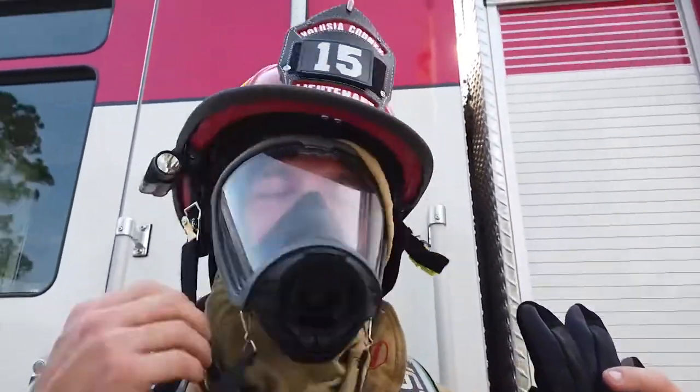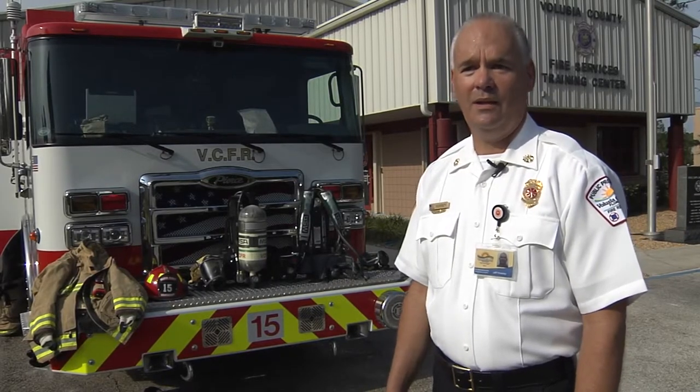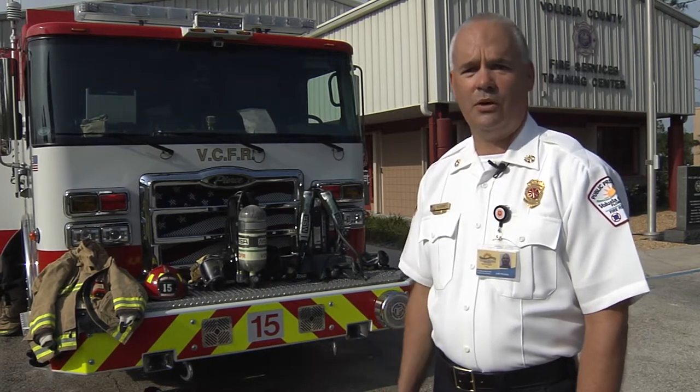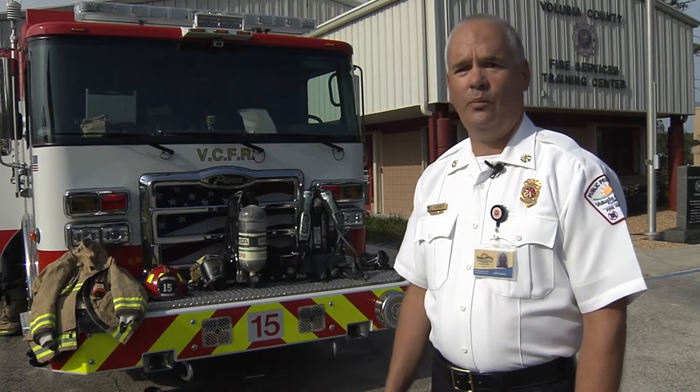This breathing apparatus is some of the most important protective equipment that our firefighters wear. It allows them to enter into a smoke-filled or hazardous environment, and they do that on a very regular basis, so it's very much as important as the structural turnout gear that they wear to get into buildings, rescue people, and extinguish fires.